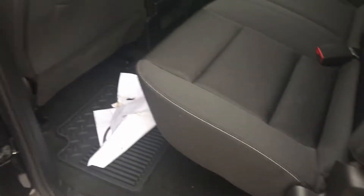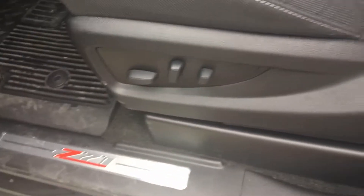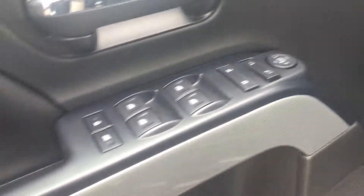It's kind of hard to tell on here due to the black interior, but you've got your power driver seat, power windows, power locks, and the Z71 badging.